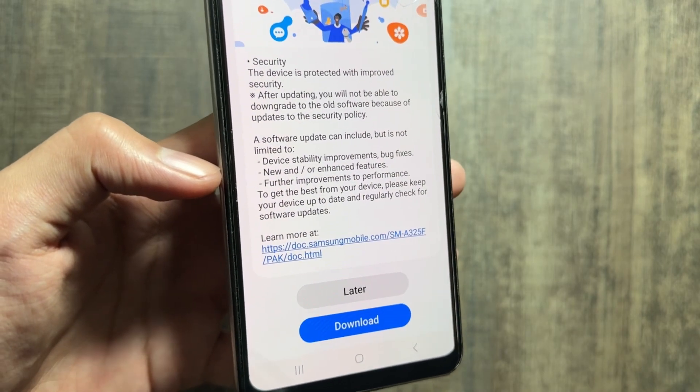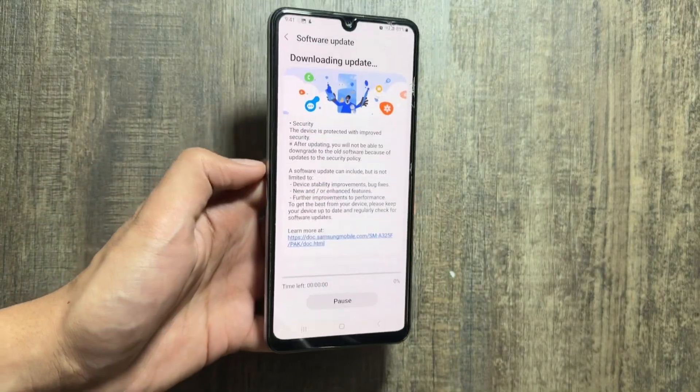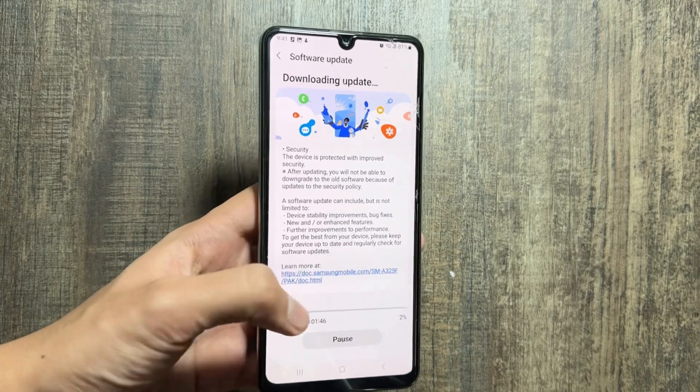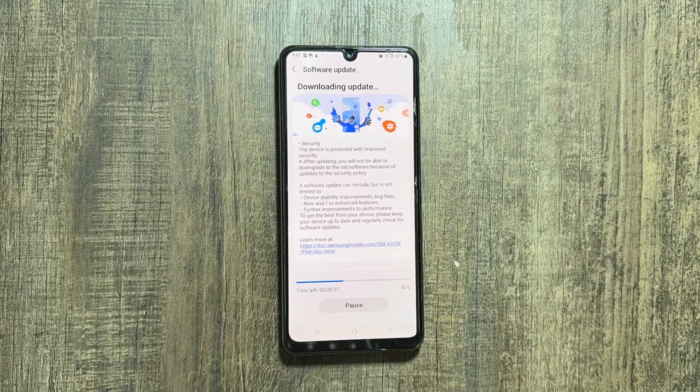This update includes some device stability improvements, bug fixes, and some new or enhanced features. You will have to simply download this update and after that you will have to install it.